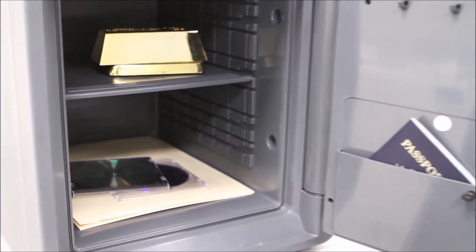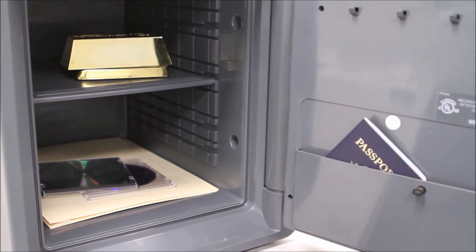The interior also includes a key rack and a small door pouch. The safe also includes an override key that will open the safe if the battery is removed.